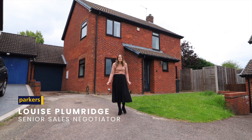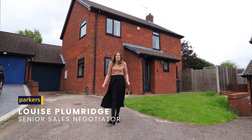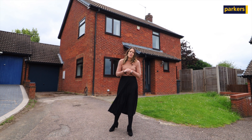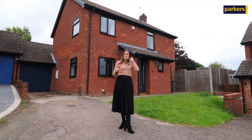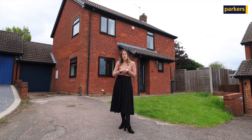Hello, it's Louise from Parkers in Barefield Common. You're joining me today and I'm on Valley Road, which is a very good central location within the village. You are walking distance to lots of shops, schools, doctors, dentists, and other local amenities.